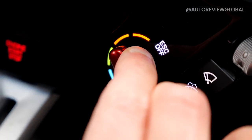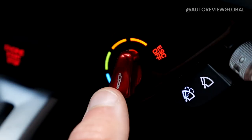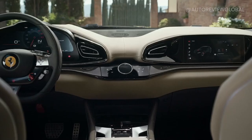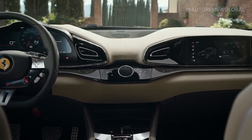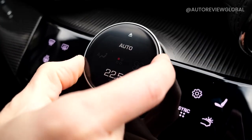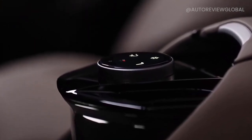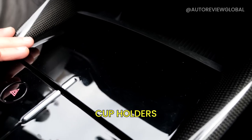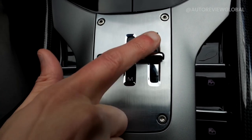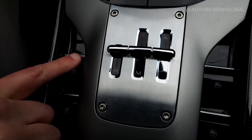The Manettino dial changes driving modes: ice, wet, comfort, sport, and ESC-off. There is also a button to change suspension between soft, medium, and hard. In the center panel between driver and passenger, climate controls feature a pop-up dial for fan speed, temperature, and seat controls — the same mechanism is available in the rear. On the lower center console there is a wireless charging pad and cup holders, plus a gearbox selector for automatic and manual. Selecting launch control lowers the car. Window controls are on the center console, not the steering wheel.